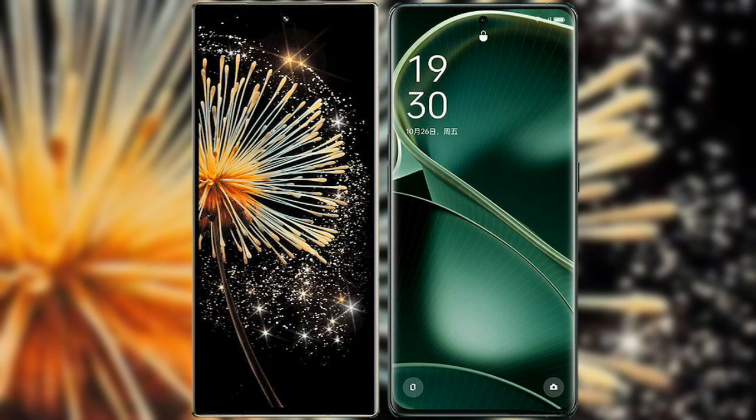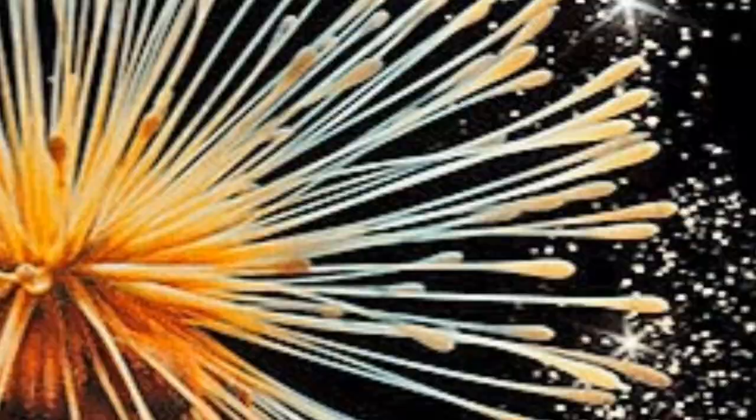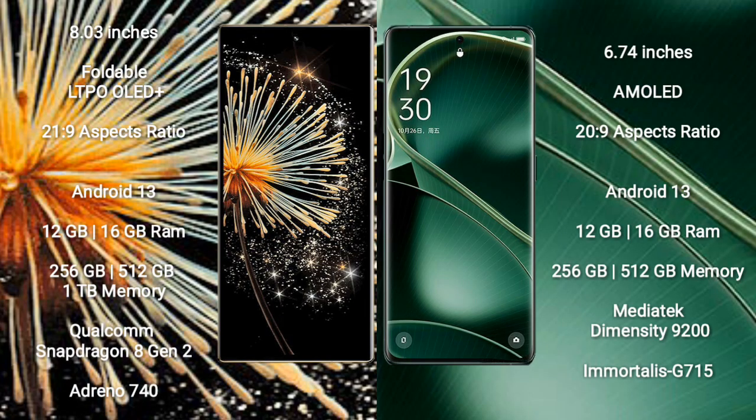I will compare the new Xiaomi Mix Fold 3 with Oppo Find X6. Xiaomi Mix Fold 3 comes with an 8-inch foldable LTPO OLED Plus display. Oppo Find X6 has a 6.74-inch AMOLED display.